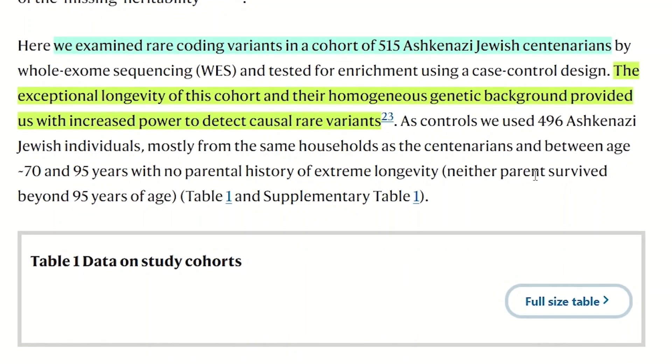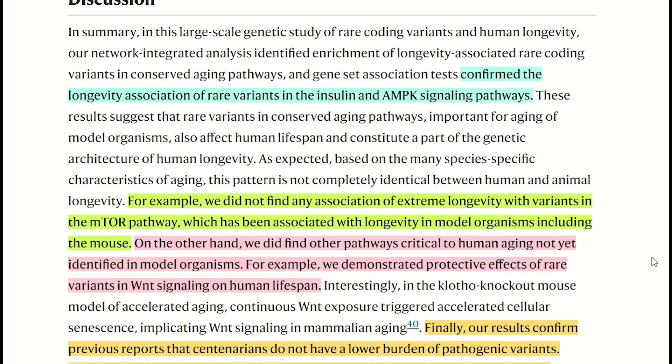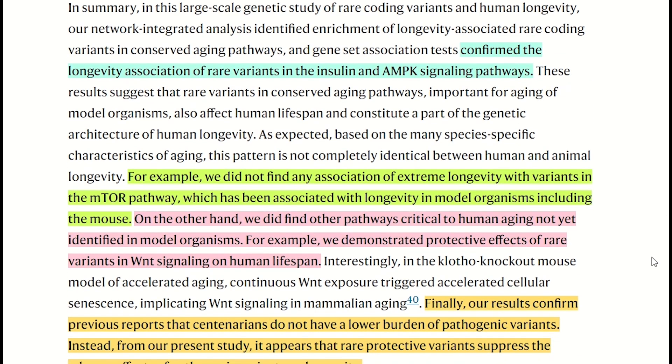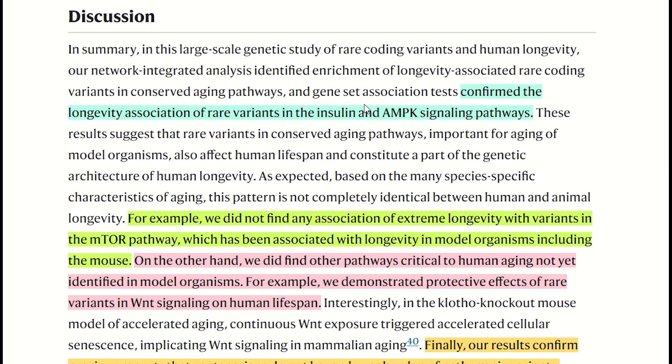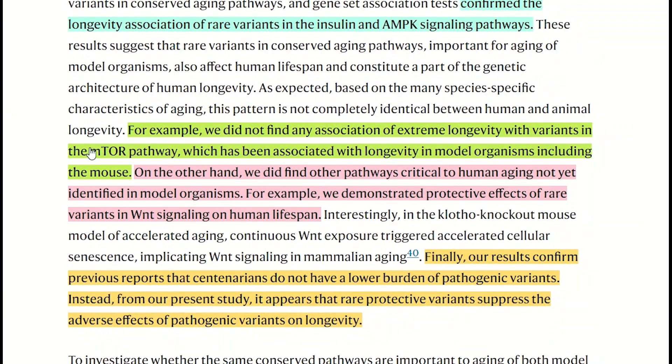So what did they see? They sort of further confirmed what is seen in other model organisms, such that there is a longevity association in the insulin and AMPK signaling pathways. But interestingly, they also found pathways linked to human aging that have not been identified in model organisms, such as the predictive effects of rare variants in WntK signaling on human lifespan.